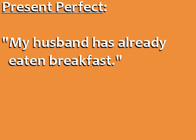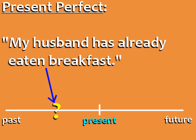Here's another example. My husband has already eaten breakfast. It means that he has eaten breakfast sometime in the past, before the present moment, which is our reference point.